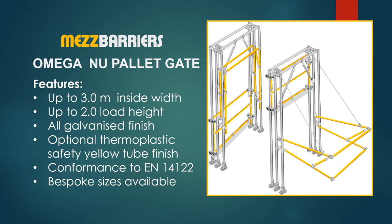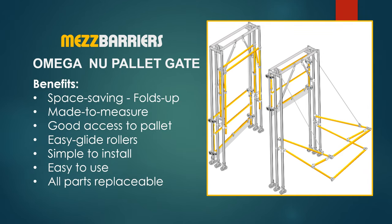The Omega New compact safety pallet gate is available with up to 3 meters inside width by up to 2 meters load height, in all galvanized finish or with optional safety yellow gates. The Omega New has a space saving design with a fold up inner gate that is ideal for confined spaces. It allows good access to pallets, is easy to use with easy glide rollers, and all parts are replaceable.